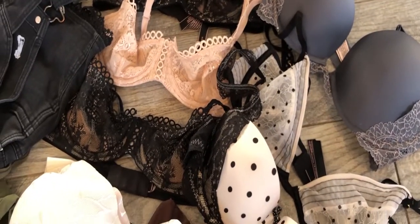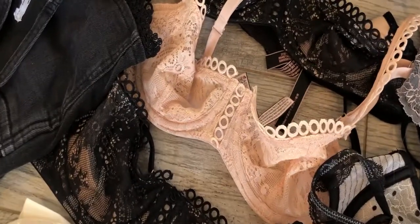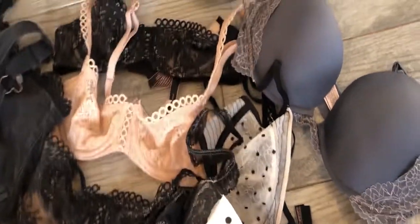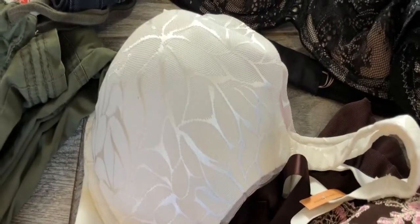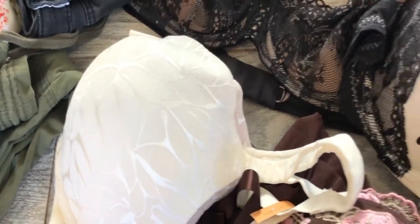I also stumbled upon all of these Victoria's Secret bras. Bras at my Goodwill are $2 each. I'm going to lot three of these together as they are very similar; the others I will list individually. This brown one with the embroidered bust is Torrid plus size — it's a negligee. The white one is a Bally bra, new with tag. She charged me $2.00 for each of these.